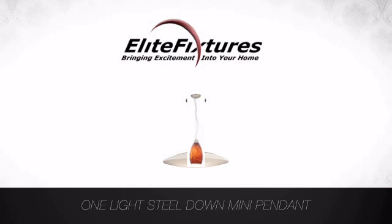Look no further. Start your lighting project now at Elite Fixtures, bringing excitement into your home.